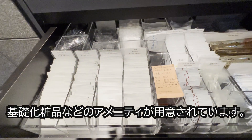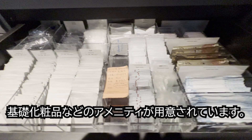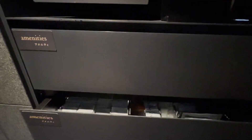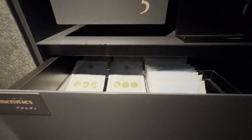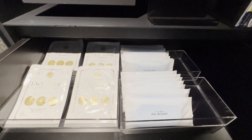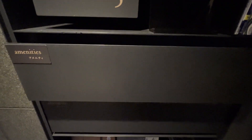こちらロビー空間のライブラリーですけれども、5つのテーマから選書した洋書や和書がありまして、京都の歴史などを感じられます。そしてこちらにはアメニティバーがありまして、女性用の基礎化粧品セットなど、また部屋にないものをこちらでいただくこともできますので、ご希望の方は利用されてみたらよろしいかと思います。